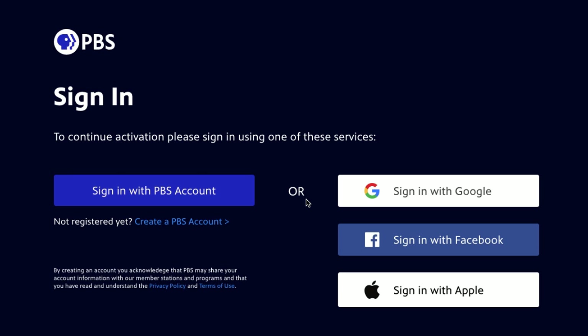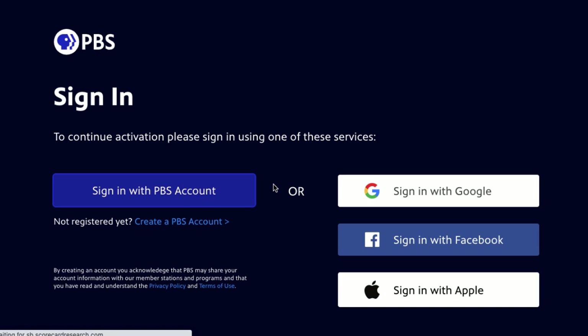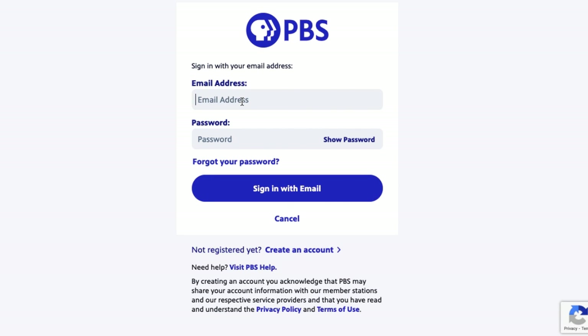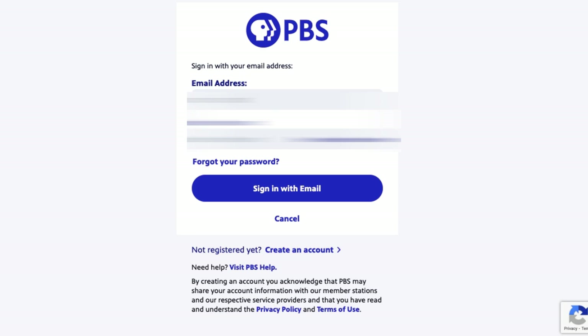Once you've done that, you will need to sign in or create a PBS account. But this part is totally free. You can also sign in with either Google, Facebook, or Apple. You won't need to activate it, however, if you're using an iOS or Android mobile device like a tablet or smartphone.